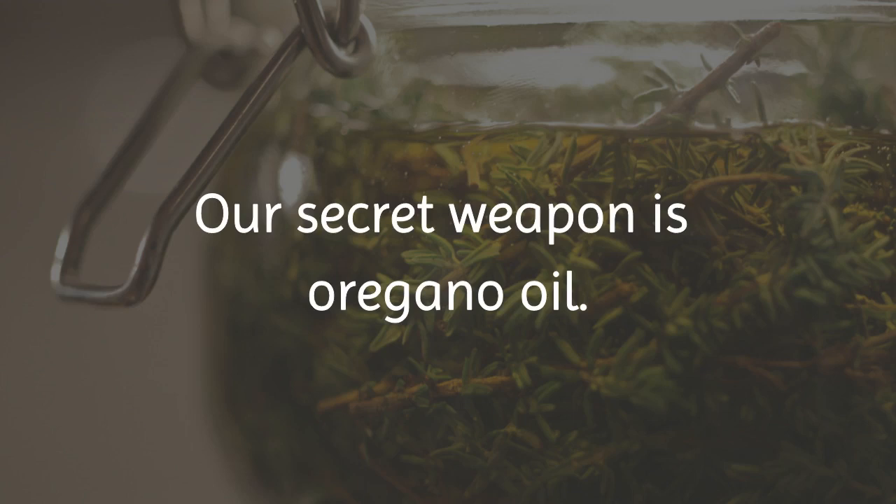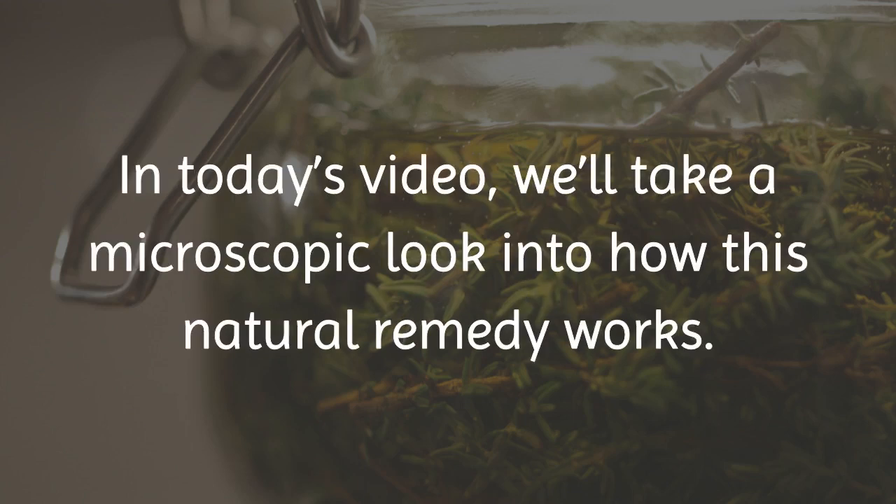Our secret weapon is oregano oil. In today's video, we'll take a microscopic look into how this natural remedy works.